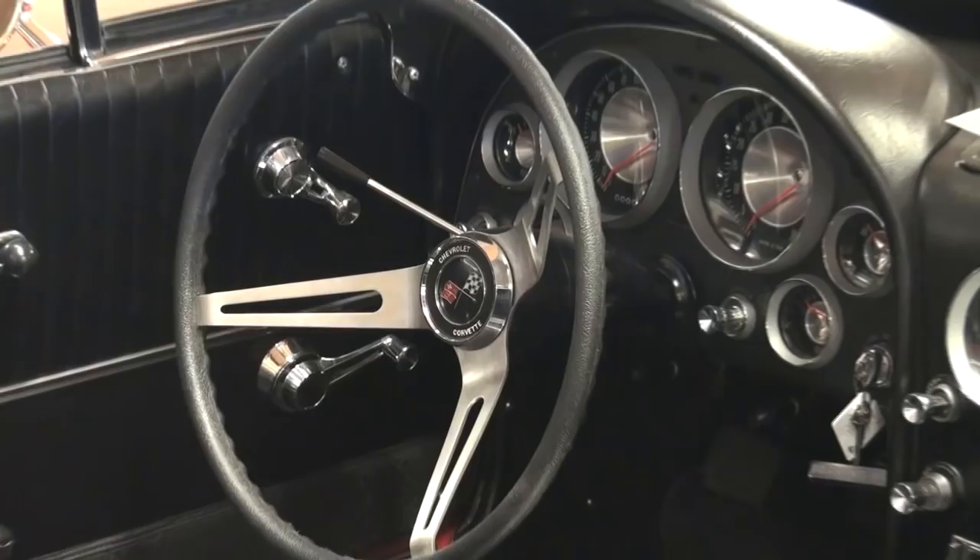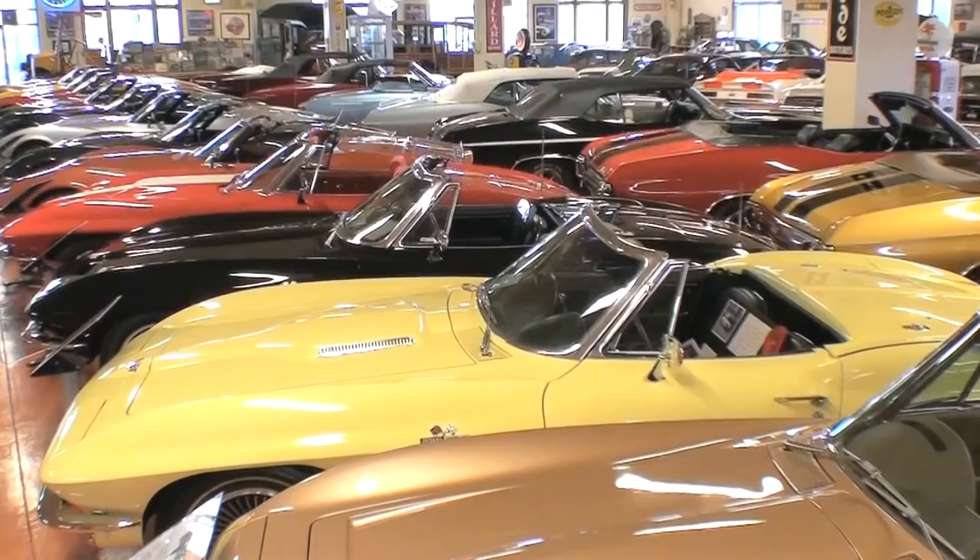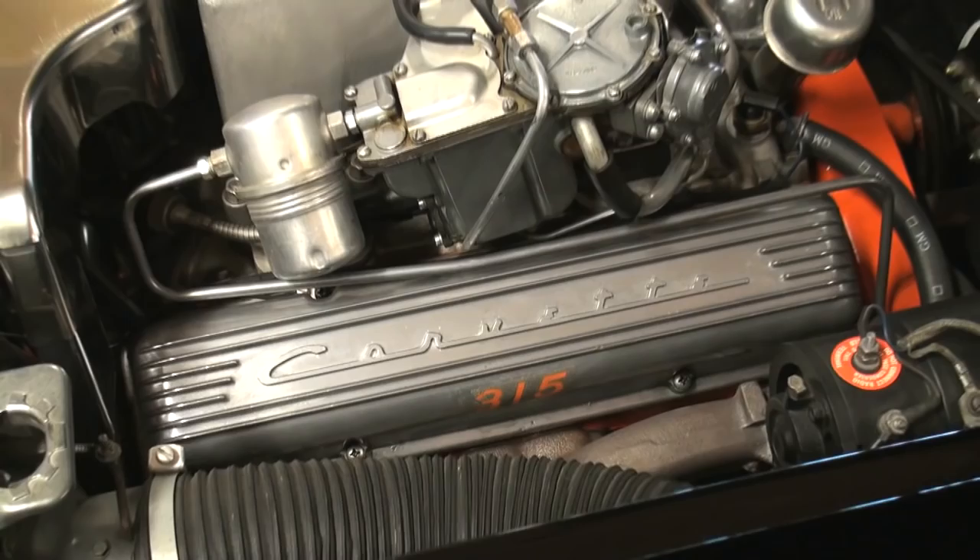Convertible was a must, and then we always tried to make sure we got a big block. We tried to find something like a three-speed — something unique to that year. Fuel injection was very important to me. I tried to get a lot of these cars with fuel injection.